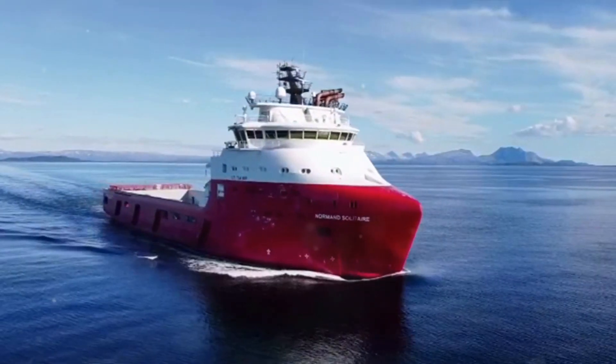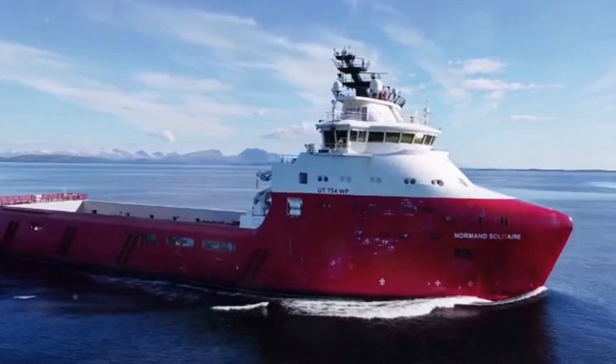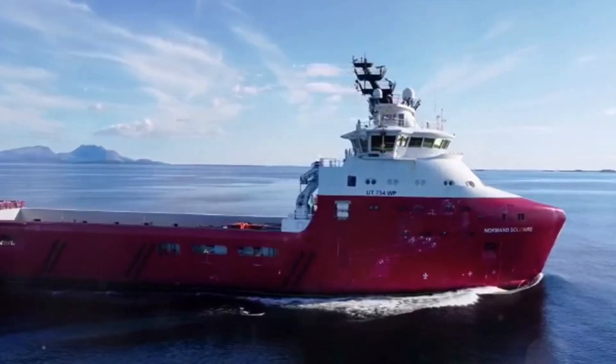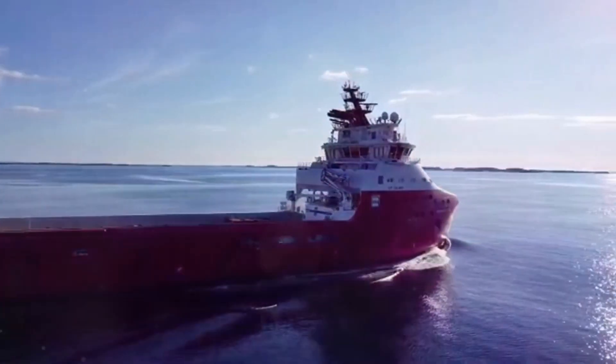The Marine Offshore Support Vessels industry is a vast and complex network, a symphony of machines and humans working together to extract oil and gas from the seabed. The vessels we've discussed today — PSVs, AHTS, DSVs, Accommodation Vessels, and MPSVs — form the backbone of this industry.